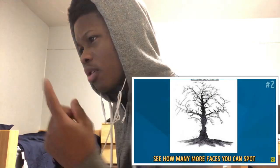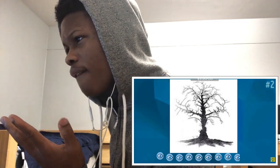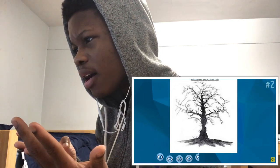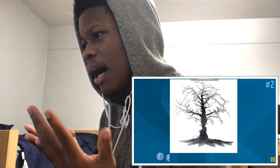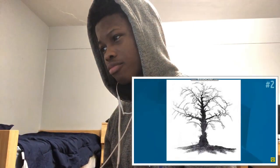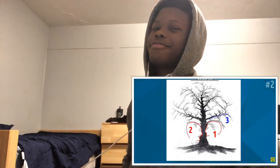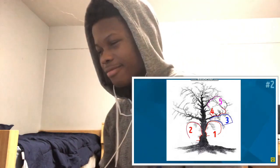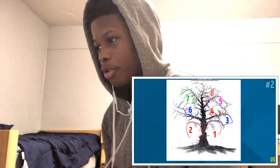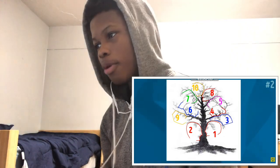See how many more faces you can spot in the next 10 seconds. Two, four, five, six, eight, nine. I see nine, bro. If you found 10 faces hidden among the branches, then you're an extremely observant individual. Some say that these faces are actually those of famous public figures. Can you recognize anybody? Share your ideas in the comments below. I count that as a W, bro. I see nine.